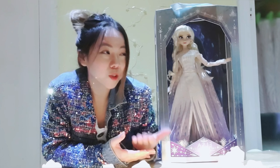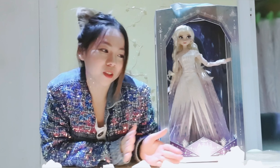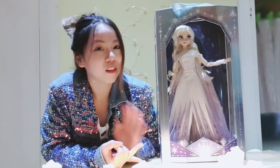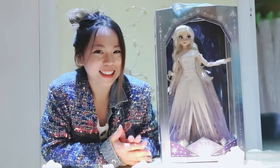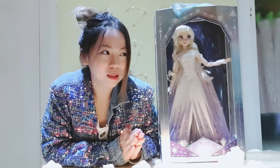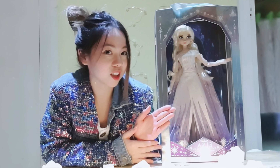I'm sure the price will keep increasing over time. If you look at the first Elsa limited edition doll released from the Disney Store, it's now around $3,000 — it went up so much. This is something you need to keep if you like Elsa or collect limited edition dolls; this is definitely one you should have in your collection.